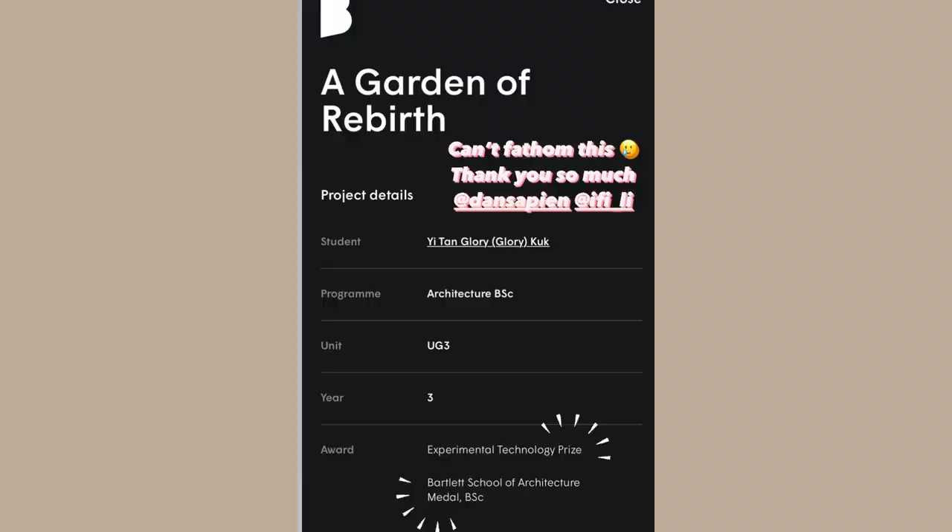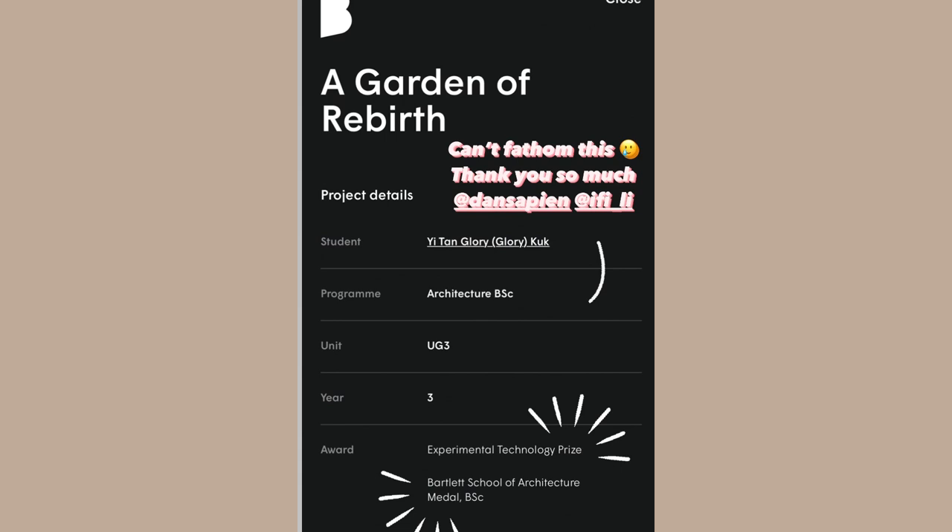I realized I didn't talk too much about the prizes that people were congratulating me for. As you can see, I got the Experimental Technology Prize, which means that for my tech module the school thought my project was very experimental and groundbreaking and breaking boundaries. And the Bartlett School Medal means that my design project achieved over 80%, which is a really nice achievement. My tutors were congratulating me and I'm just really thankful.